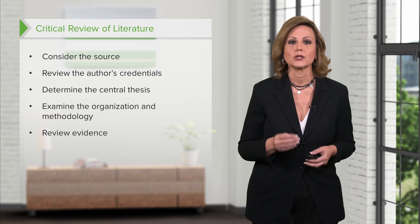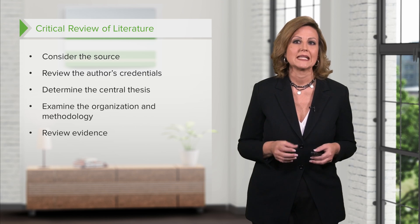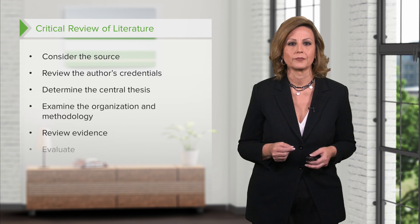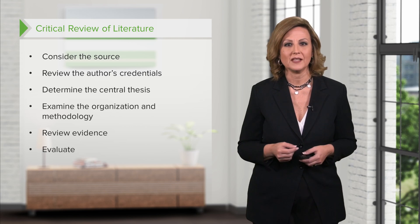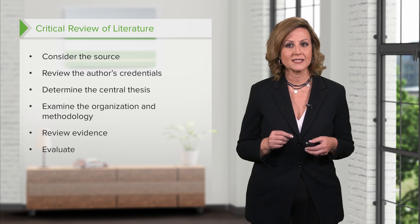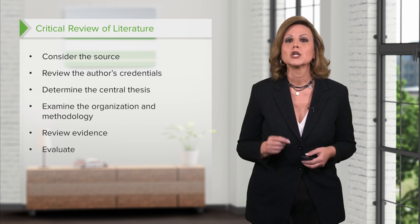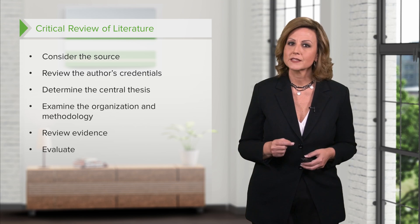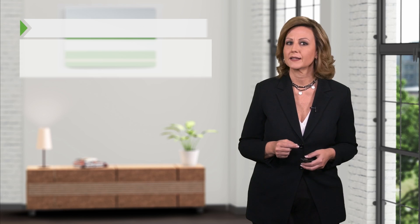Next, review the evidence. Evidence is critical — the evidence provided should always support the main points of the article. And finally, evaluate. The overall article should be evaluated to determine if the content seems credible and useful. During evaluation, all the other steps in the critical review of the literature should be considered in determining if the article is sufficiently valid.